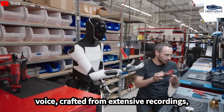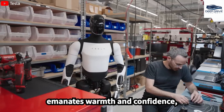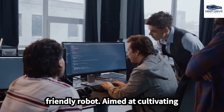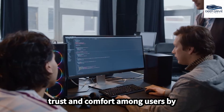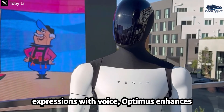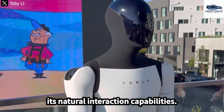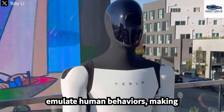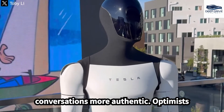Optimus's voice, crafted from extensive recordings, emanates warmth and confidence, encapsulating Elon Musk's vision of a friendly robot aimed at cultivating trust and comfort among users. By integrating gestures and facial expressions with voice, Optimus enhances its natural interaction capabilities. This synchronization allows the robot to emulate human behaviors, making conversations more authentic.